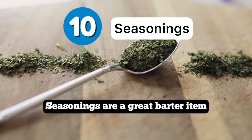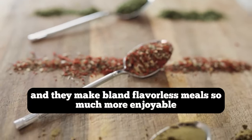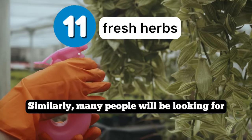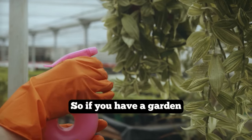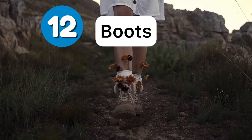Seasonings are a great barter item because they enhance the flavor of meals and make bland, flavorless food so much more enjoyable. Similarly, many people will be looking for fresh herbs to use with their cooking, so if you have a garden this is a great way to prepare to have bartering items on hand.